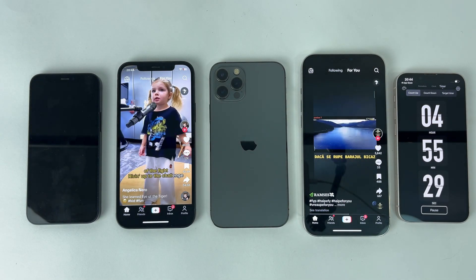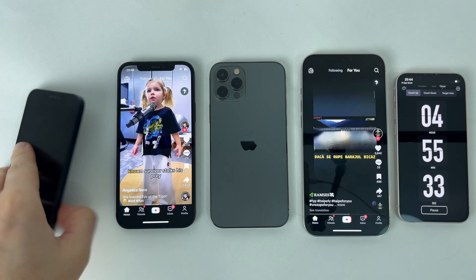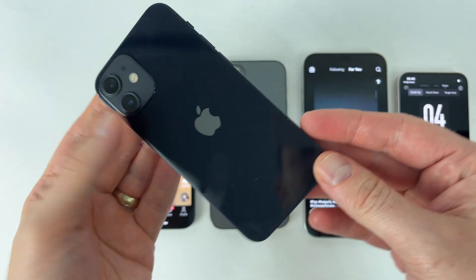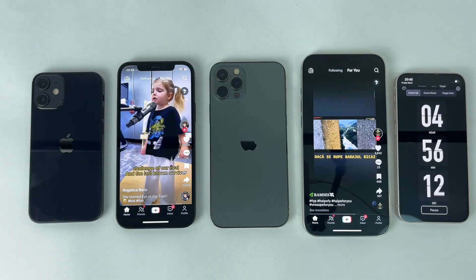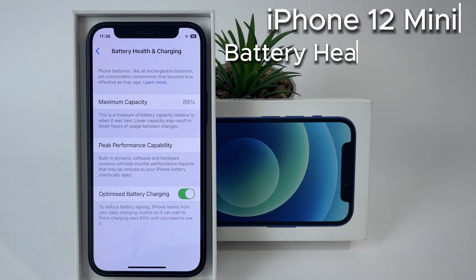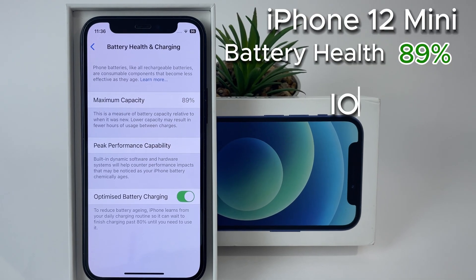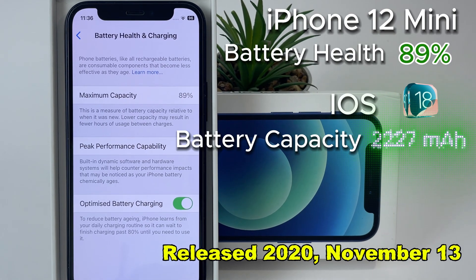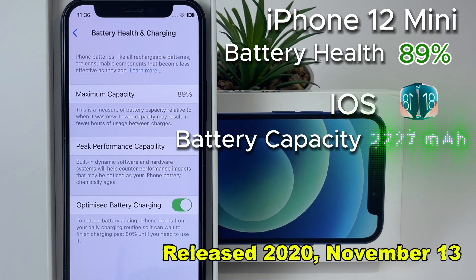The second to close is the iPhone 12 mini. With an extra hour of operation compared to the iPhone 12 Pro, it offers quite good autonomy — but let's see the specifications so we can draw conclusions. With a fairly good battery health, the iPhone 12 mini approached the 5-hour threshold, closing at 4 hours and 55 minutes from the start of the test. Whether it's a good result or not, I'll leave it to you to decide by leaving a message in the comments.